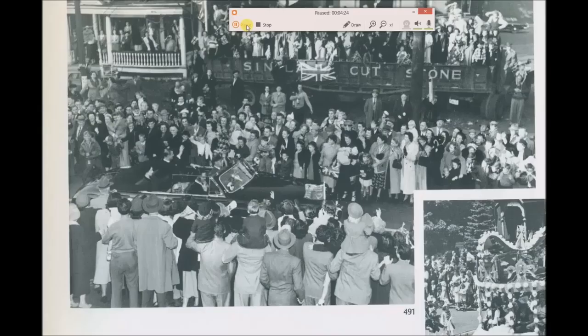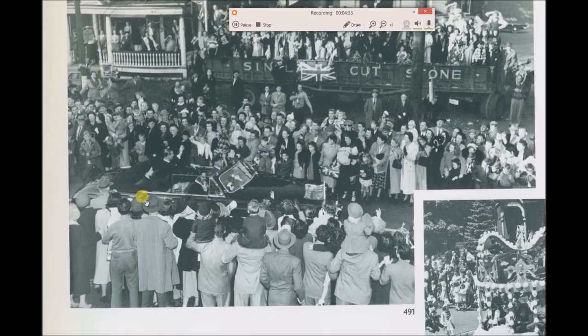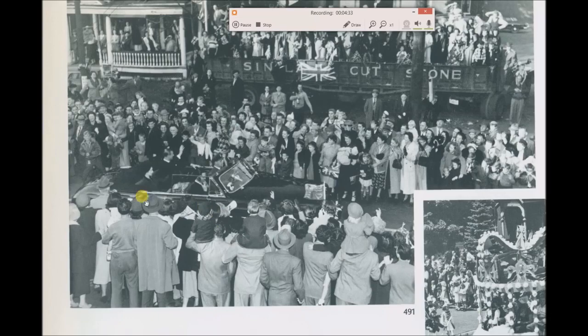For general interest: the Queen - I think after her coronation - visited Hamilton Ontario in 1951. Here she is with her husband and there are all kinds of British floats for the parade. Here's Gore Park at night at Christmas time. Here's the monument but the globes and those light fixtures have now been removed. Queen Victoria is probably obscured by the Christmas tree.